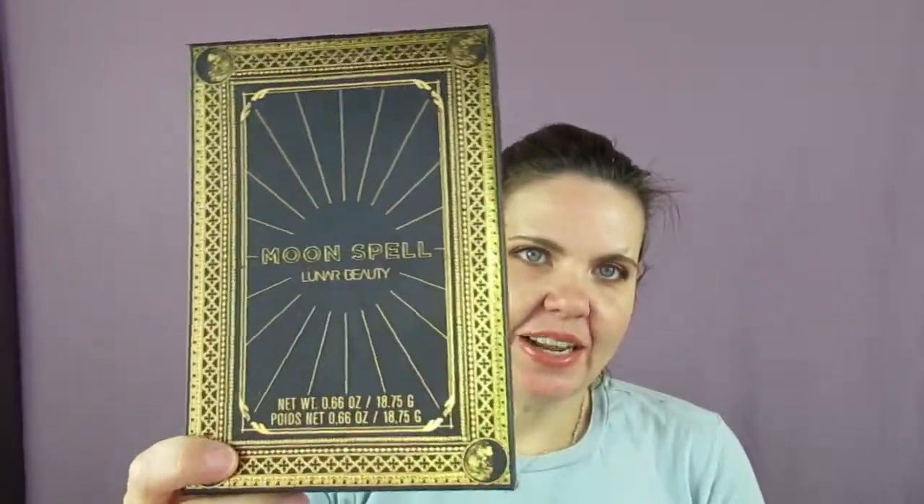Hi all, welcome back to my channel, it's Kristen! Today I'm doing this look using the new Lunar Beauty Moon Spell palette. When I saw this, I was giddy — I was like, oh my gosh, that is the most pretty thing I've ever seen. I wanted it so badly, I was like a child in a toy store.